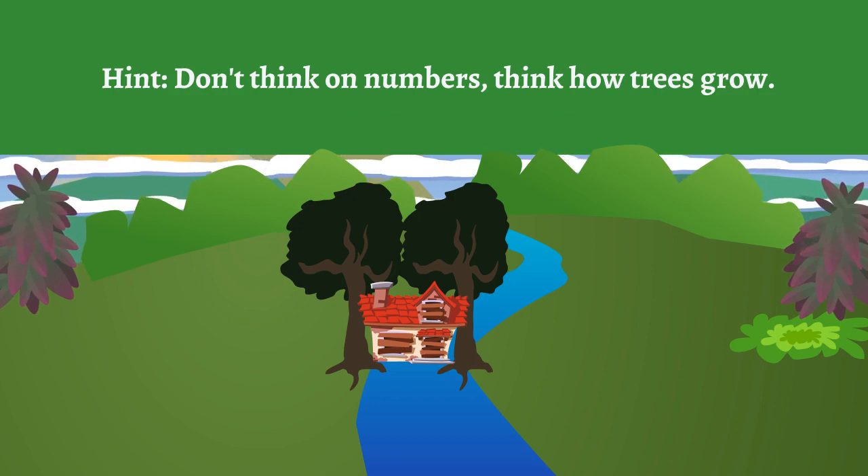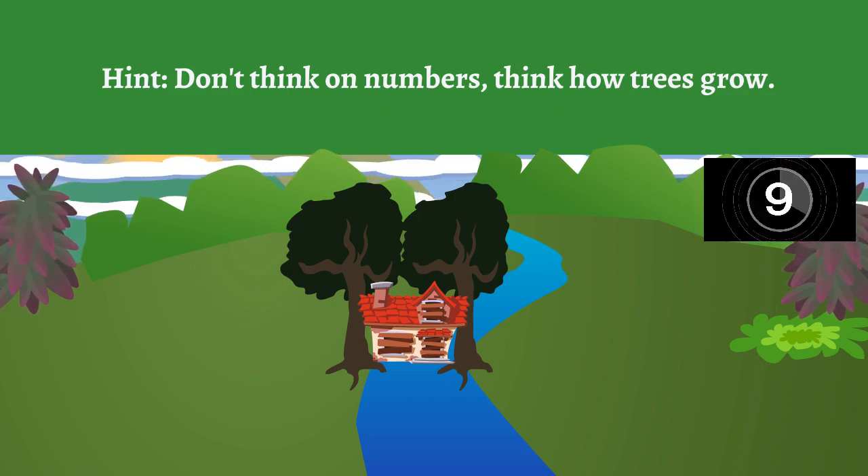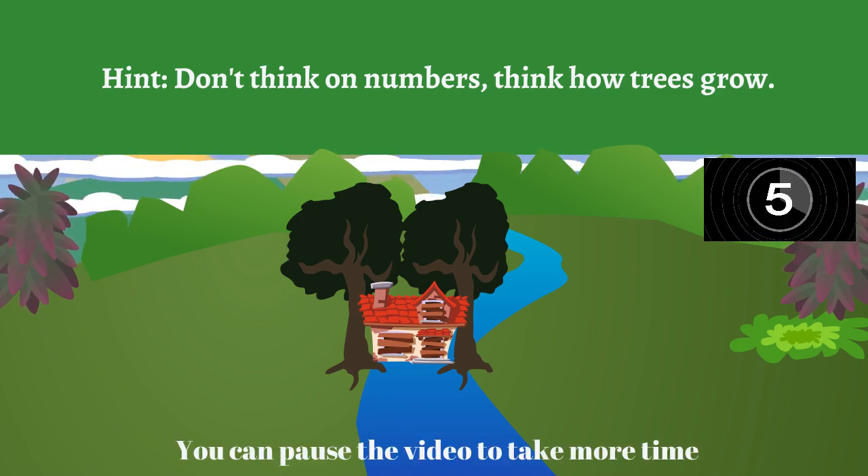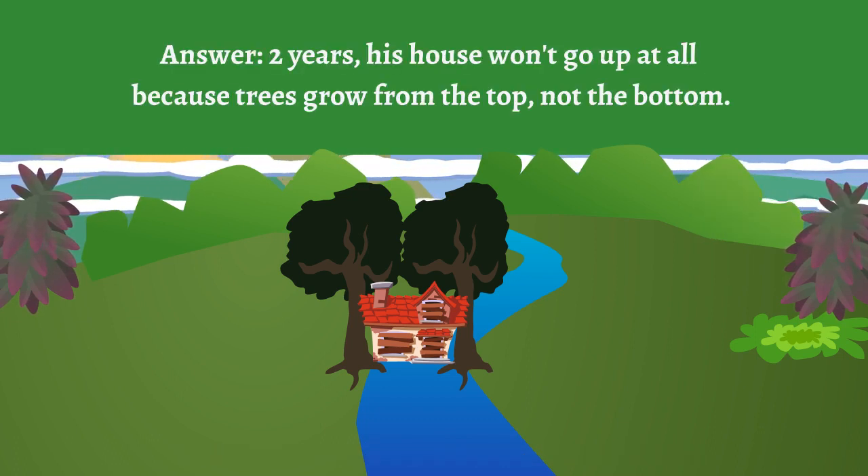Hint: Don't think about numbers — think about how trees grow. Answer: Two years. His house won't go up at all because trees grow from the top, not the bottom.